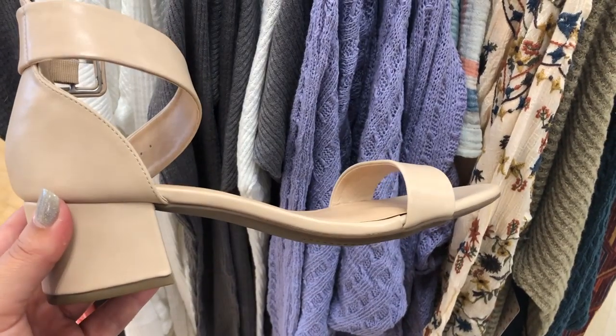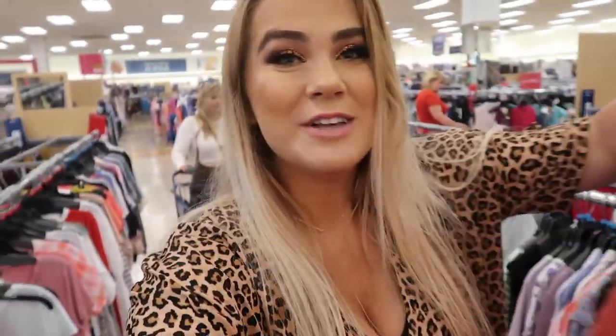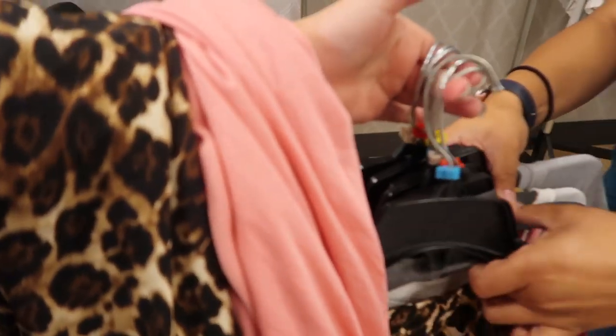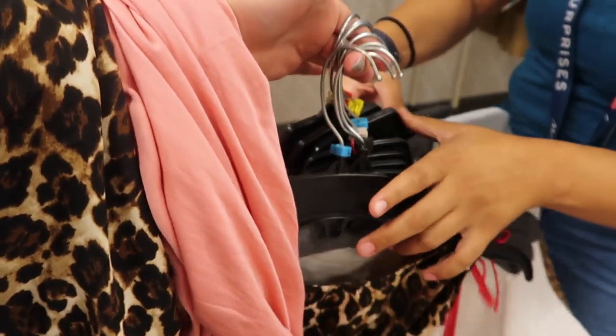I tried these shoes on and they look so cute — they're so universal and you can literally wear them with anything, dressed up or dressed down. I'm definitely getting them; they're only $20 too, which is such a good deal. I found a bunch of stuff to try on — literally so so much stuff — so we're gonna head to the dressing room now.